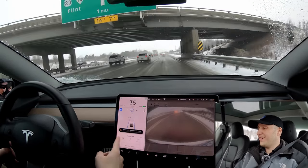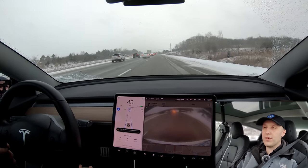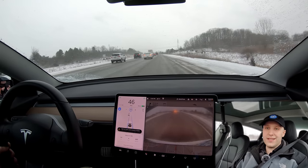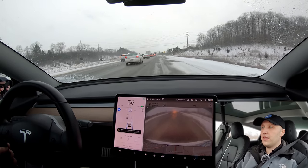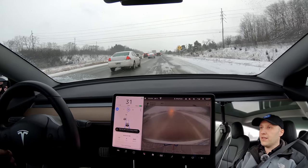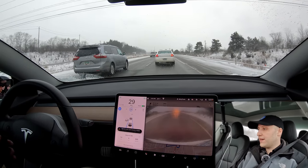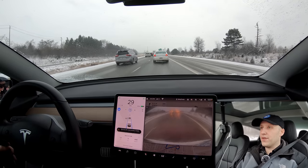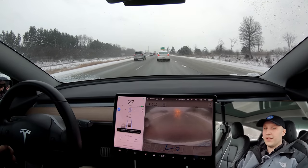I did make sure all of my cameras were clean before I started this, and it's already saying the right door camera isn't looking too good — and that's not good. Also Navigate on Autopilot isn't even on. The car is a little confused already, not being able to see the lines, but it finally figured it out and gotten into the lane. Well, if that camera doesn't get unblocked we're not going to have a very good time, but I will do my best to let autopilot do everything. Let's see how it handles it.